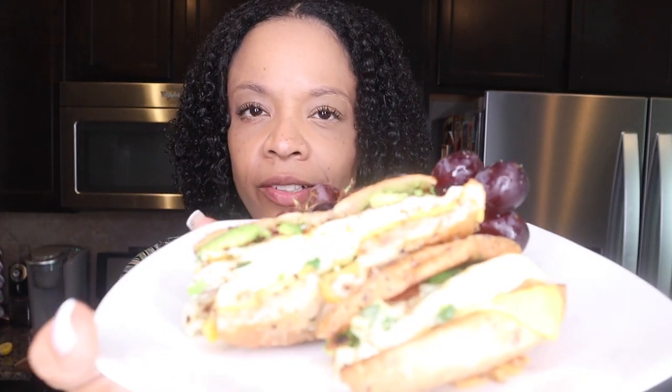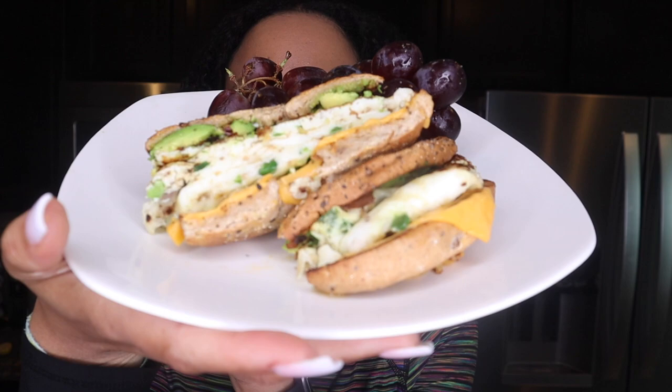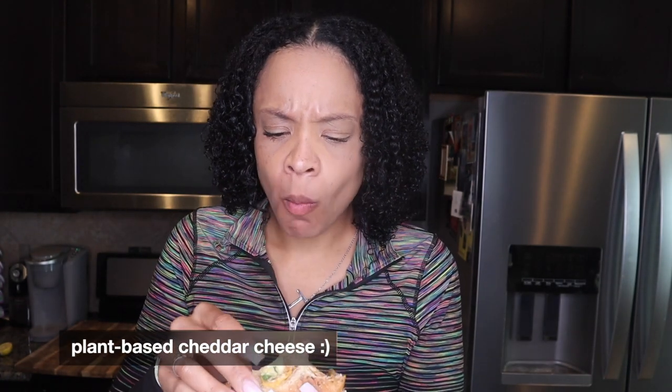It looks so good, here we go, here's my close-up. Nice. I can't taste the difference with the plant-based cheese — the jalapeños are great. Y'all got to try this one.